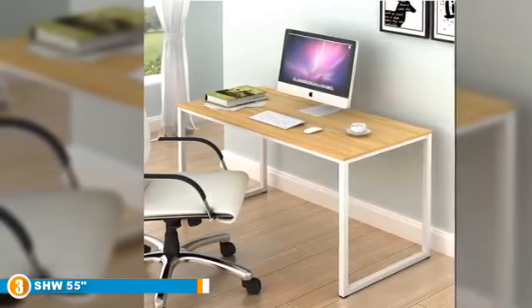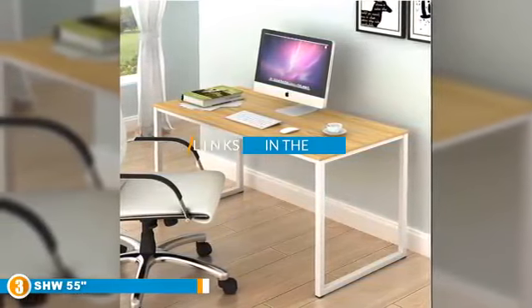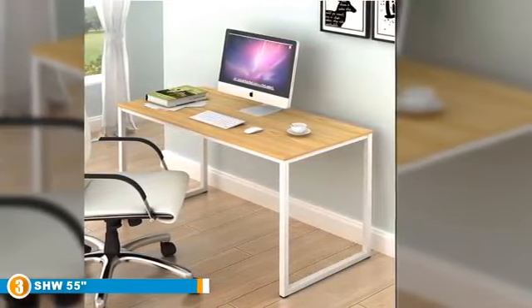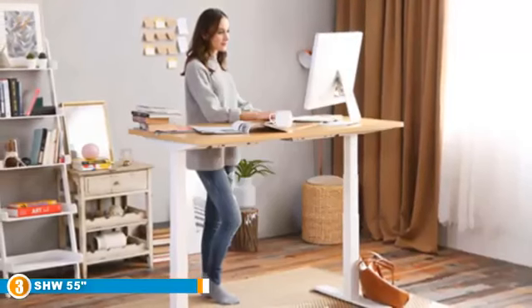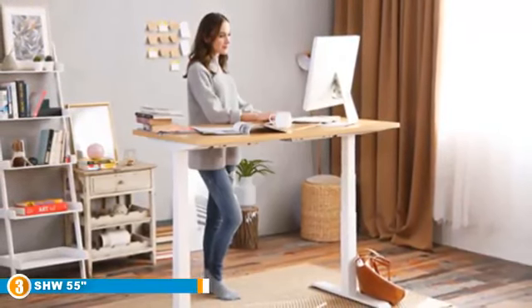The number three position is held by the SHW 55-inch Electric Height Adjustable L-Shaped Desk. SHW has taken things to the next level with this large desk. The first thing you'll notice is the size — it measures 55 inches by 34.5 inches by 28.45 inches, and the L-shape makes it suitable for both gamers and office workers.